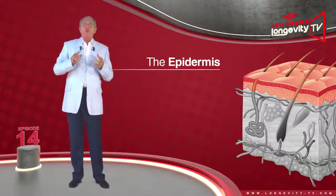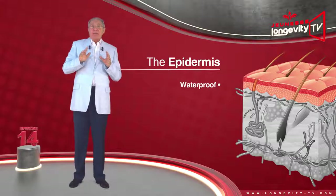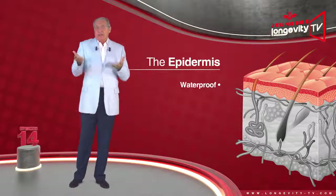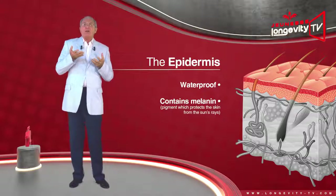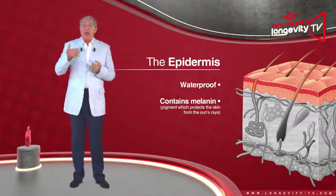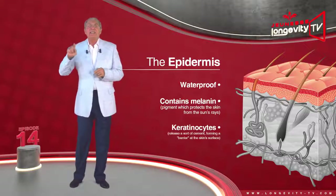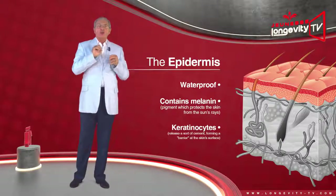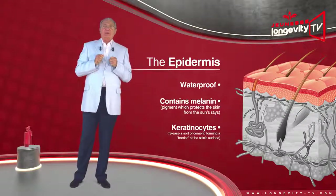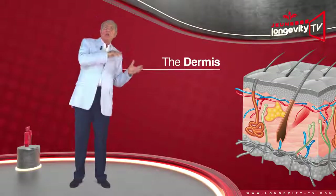The epidermis is almost waterproof, which is as it should be — if this were not the case, we would drown by taking a bath. It mainly contains melanin, a pigment which protects the skin from the sun's rays, followed by a special type of cells called keratinocytes, which release a sort of seal forming a barrier at the skin surface.